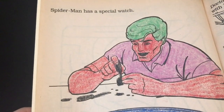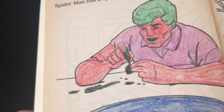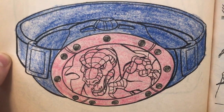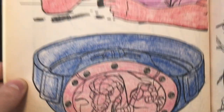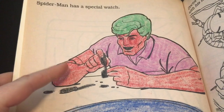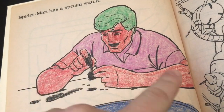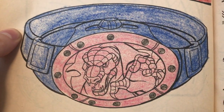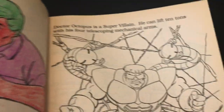Spider-Man has a special watch — that's not true at all. This coloring book is lying. What is he, contacting the lizard? They never had that in the animated series. This is baloney — you're teaching kids the wrong thing. Also Peter Parker is not red with green hair and a purple shirt. Why would he call the lizard and not... he didn't really call anybody much. A spider tracker wasn't really anything else.